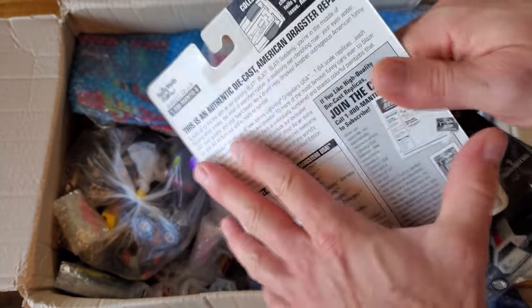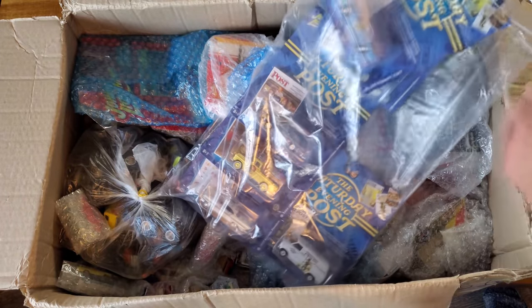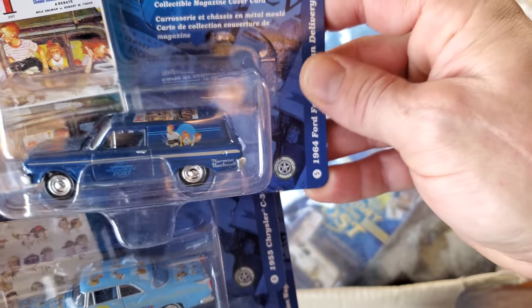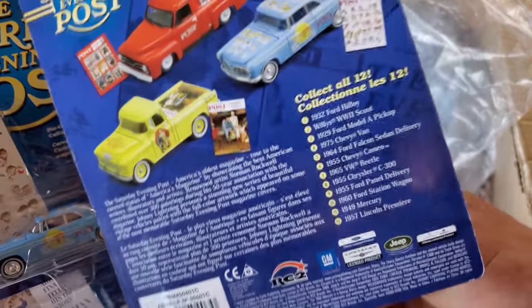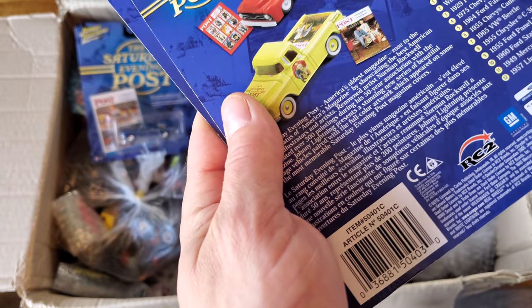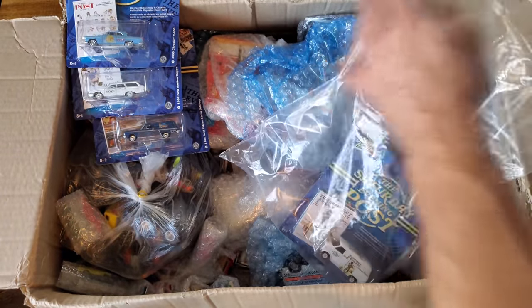Often I'll just keep one as a kind of cardboard library of diecast stuff. This is nice, it's all carefully bagged up. These ones here, packaging is in pretty good shape — the Saturday Evening Post series. Let's see what we're looking at: 1964 Ford Falcon sedan delivery. We've got all these Evening Post ads on them. Never seen these before either, very cool — different pages from the Post. Copyright 2005, so those are getting older — 16 years old now.